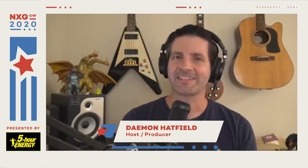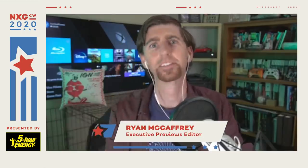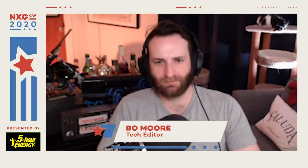Welcome back to Next Gen Console Watch 2020, our new show following all the news and rumors on the PlayStation 5 and Xbox Series X. I'm David Hasfield, joined as usual by Ryan McCaffrey, host of IGN's Xbox podcast Podcast Unlocked, and Jonathan Dorenbush, host of IGN's PlayStation podcast Podcast Beyond. Today we're also joined by IGN's tech editor Beau Moore.